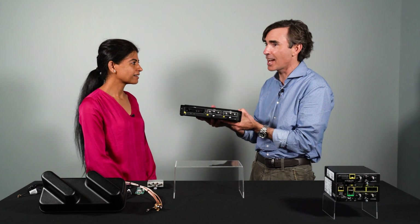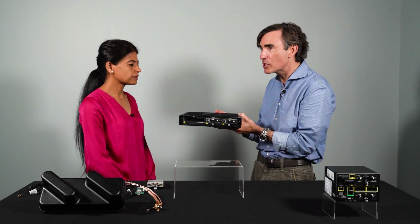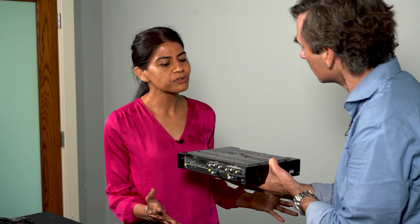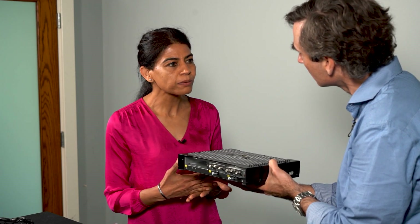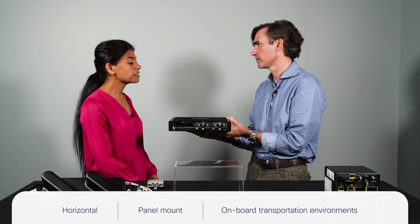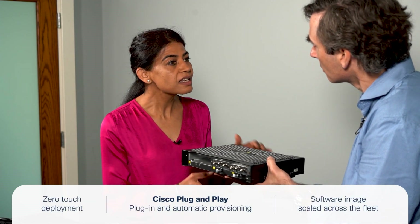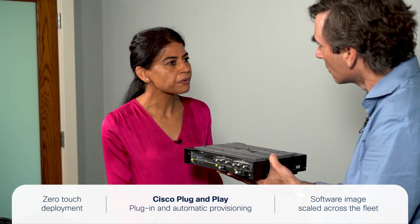The IR 1800 is designed for transportation and industrial use cases. It is very simple to install — it supports horizontal, vertical, and panel mount options, making it adaptable for any location. It is also engineered to be minimally disruptive for service technicians. It supports zero-touch deployment using Cisco Plug-and-Play: you plug in the device, it gets provisioned, and it's up and running without any manual intervention.